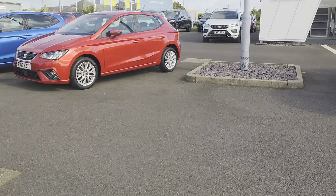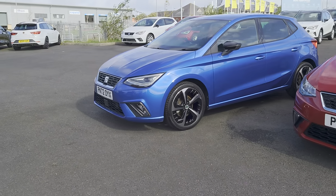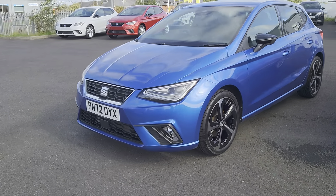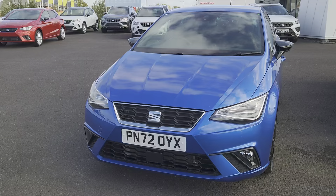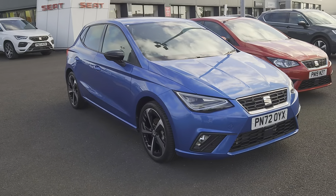I'm going to be showing you this 2023 Seat Ibiza FR Sport — it's a TSI edition. It's a one-litre manual, five-door hatch in sapphire blue.